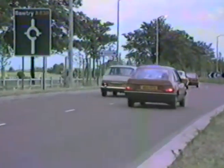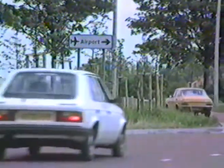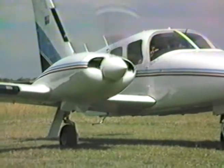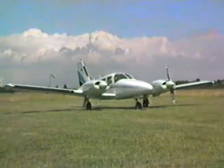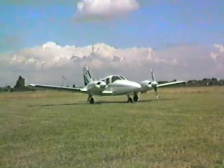Doncaster Airport, only one mile from the town centre with easy access by motorway or rail to Sheffield, Rotherham, Barnsley and most Yorkshire towns and cities. It's very conveniently located next to Doncaster Racecourse, home of the famous St. Ledger meeting. Jockeys, trainers and owners are a few of the many people who use the airport to save them precious time.